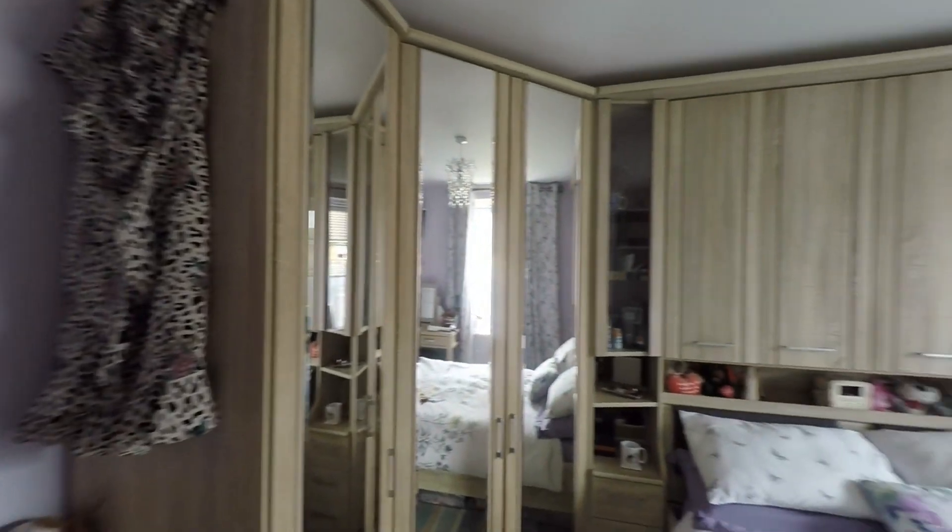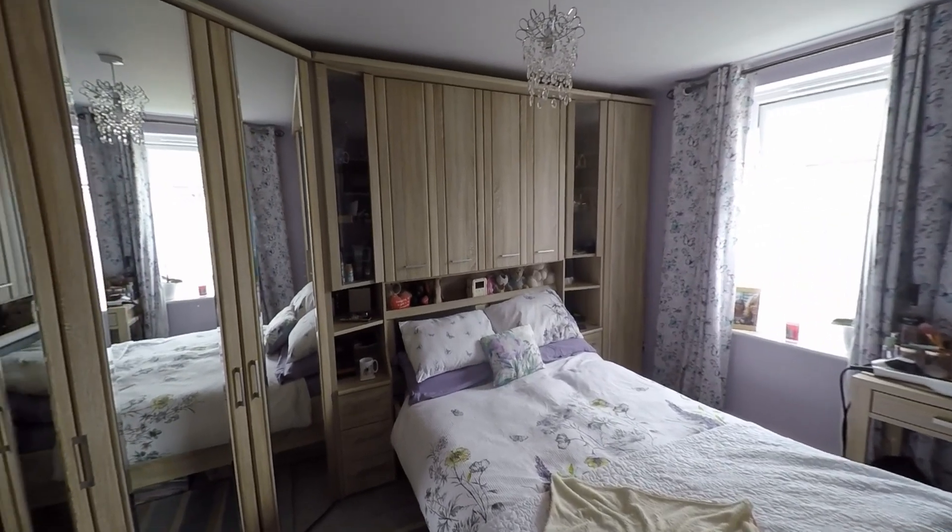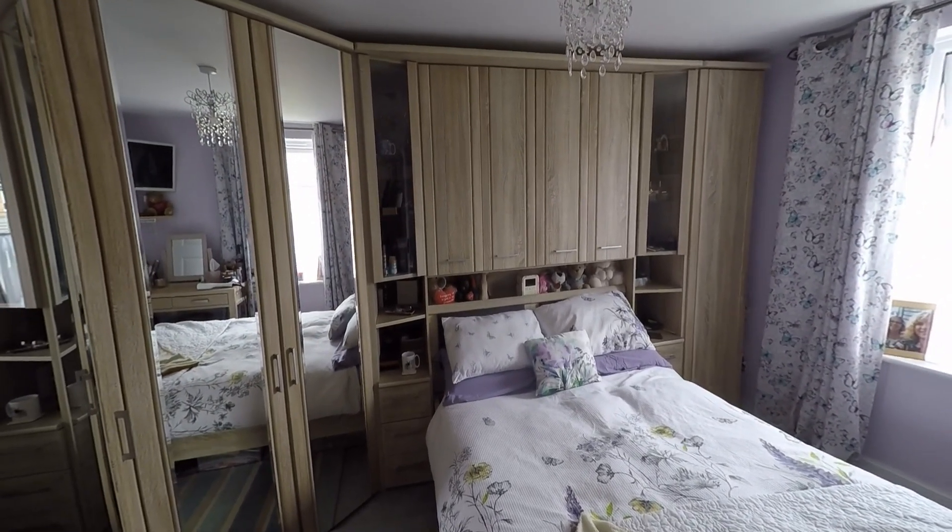That concludes this video tour. If you are interested in viewing this property or would like any further information, please do not hesitate to contact head office and one of the team will be more than happy to help you. Thanks for watching.